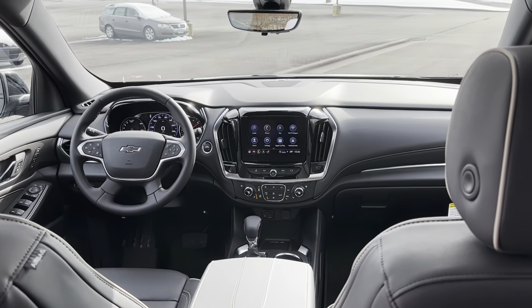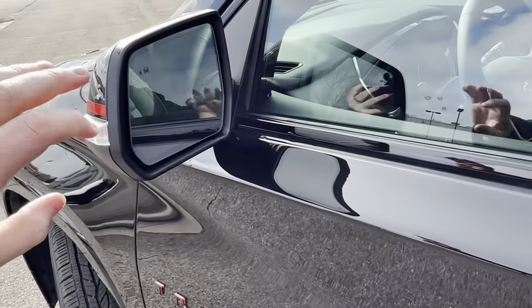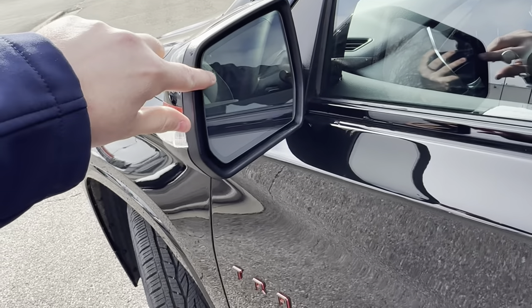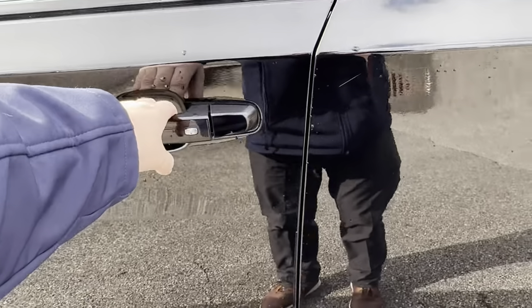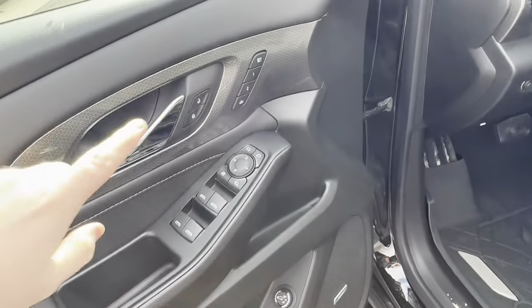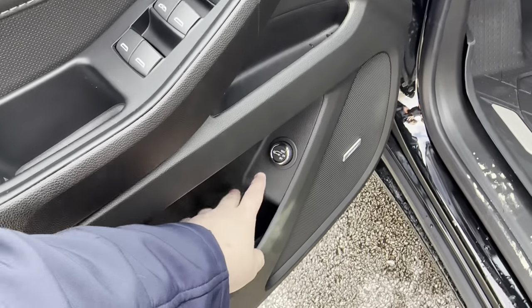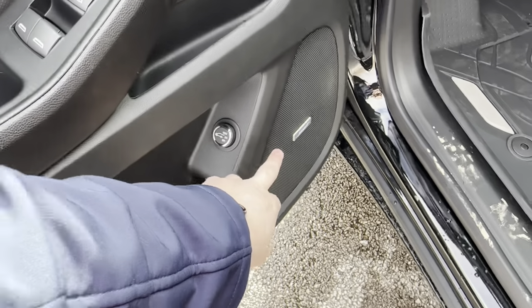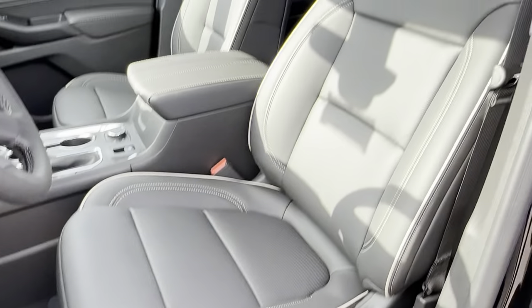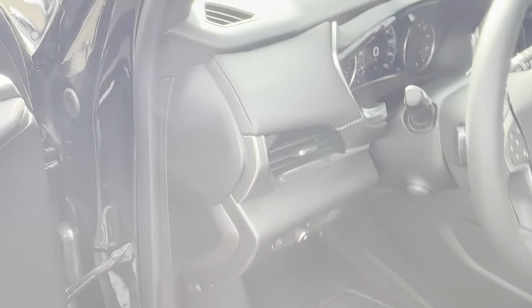Hopping into the front cabin — first thing to note is turn signal indicators on the mirror as well as the blind spot monitor. Being the top trim, it has all the goodies: memory seating, power locks, windows, mirrors, and a way to open the tailgate from the door. It also has the Bose speaker system. The power driver's seat is comfortable and the seats look great.